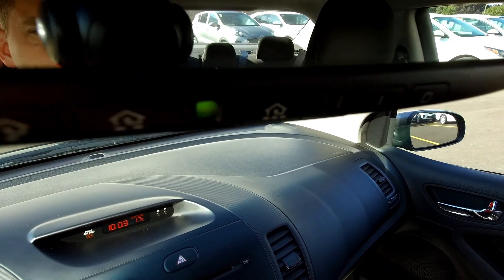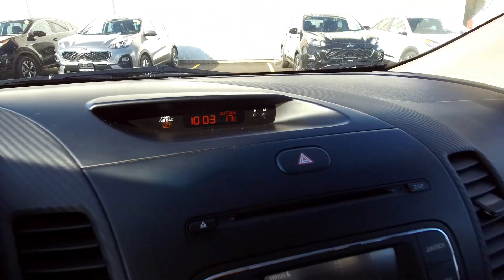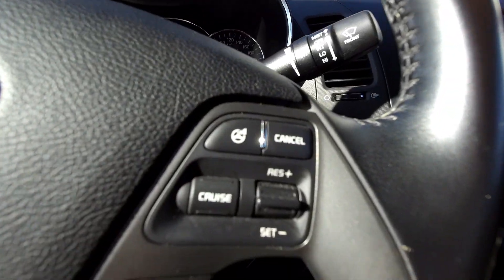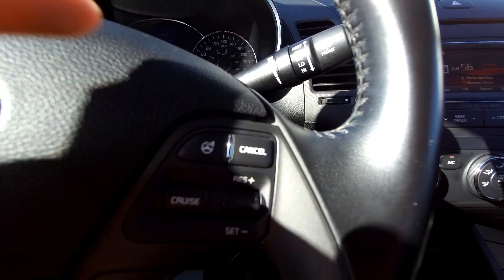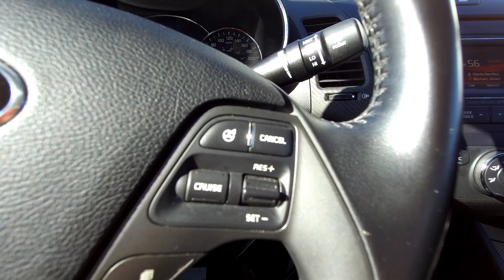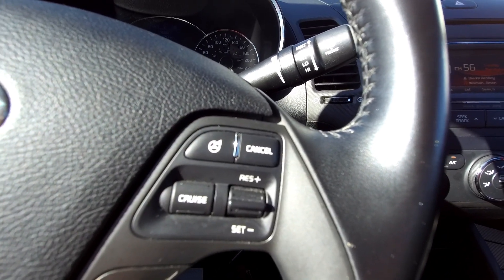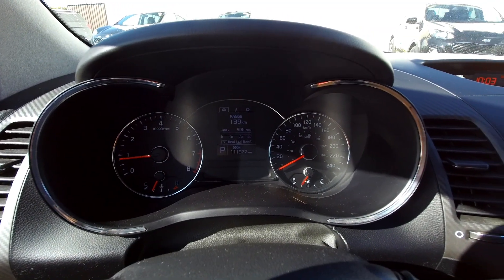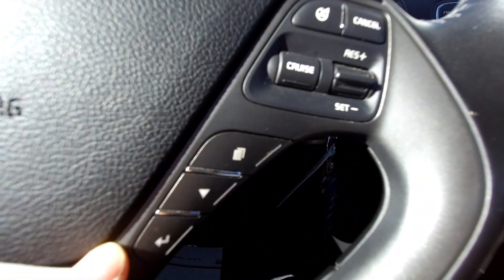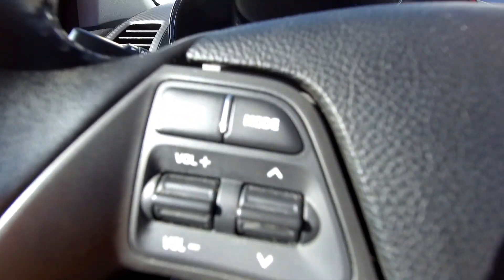On the mirror you've got HomeLink buttons to open your garage door, plus a clock and outside temperature gauge. On the steering wheel, there's cruise control, and a button that changes the weight of the steering — so you can dial up a firmer sporty feel or dial it back down. These buttons control your information display with all kinds of options and menus, and Bluetooth and audio controls are on the other side.